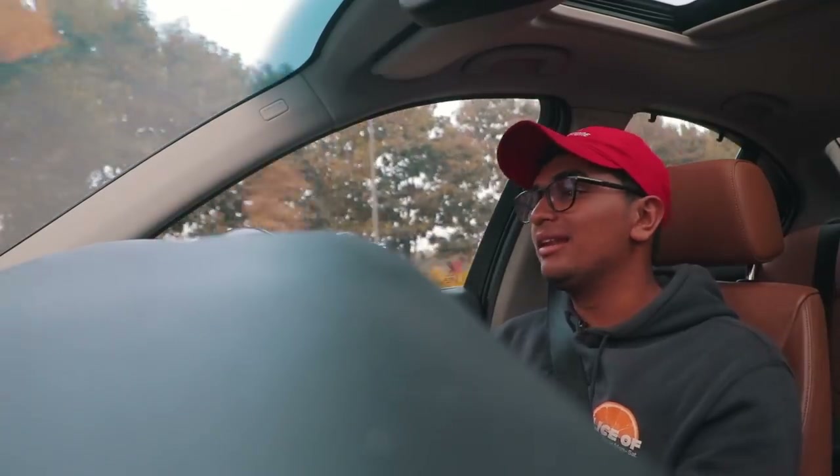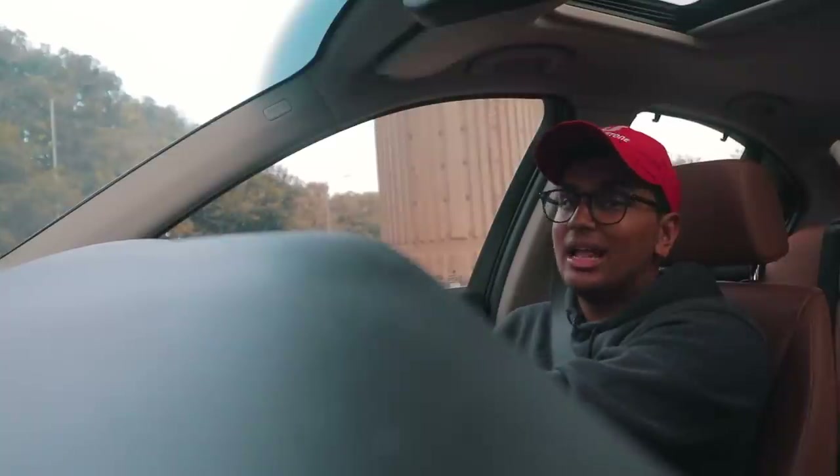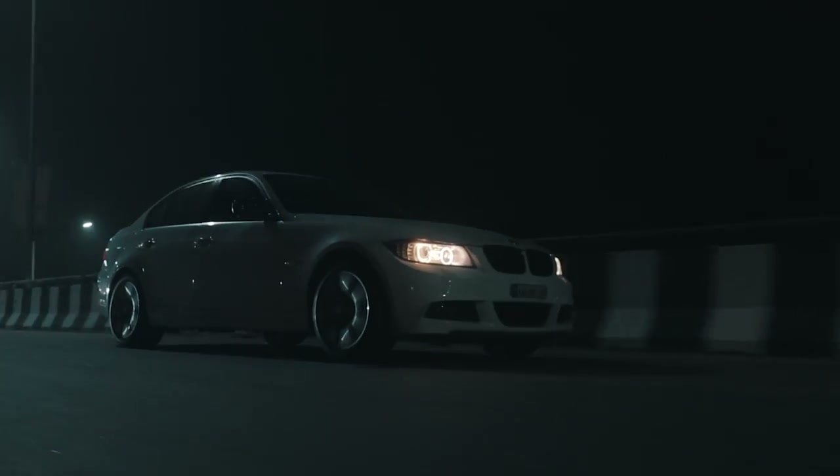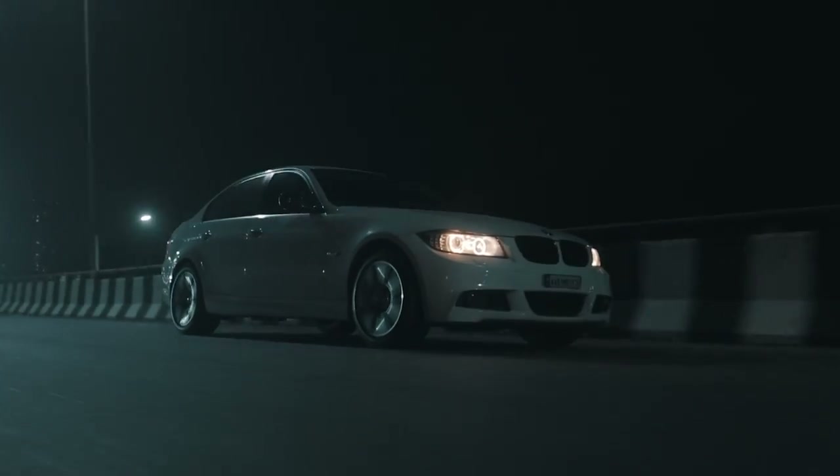Apart from that, it's a BMW so maintenance and all of that stuff is going to be on the higher side. So even if you can pick this car up for around 10 to 11 lakh rupees, keep in mind that it's still a BMW at the end of the day — maintaining it, all the parts and everything are going to be at BMW price levels. Don't expect to cheap out on the maintenance and servicing bit for this car.